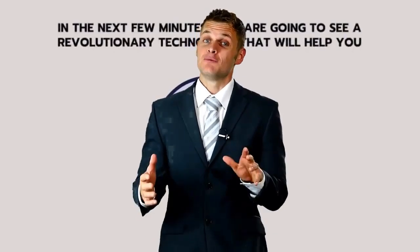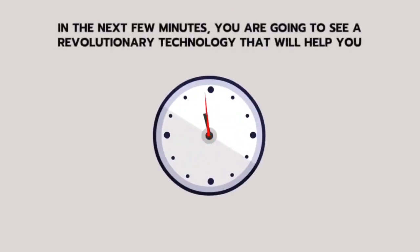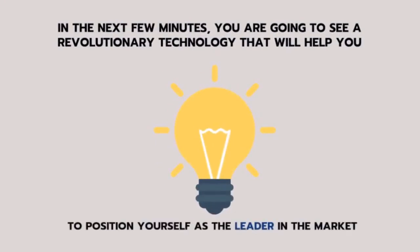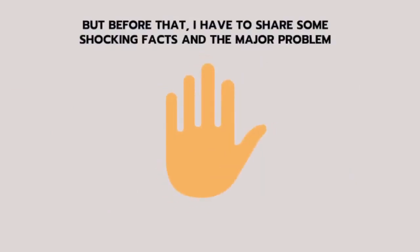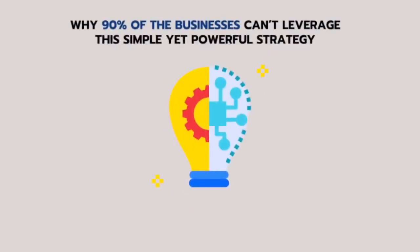Watch this new and innovative method of saving money on utilities. In the next few minutes, you are going to see a revolutionary technology that will help you position yourself as the leader in the market, getting more attention and engagement, generating more traffic and ultimately making more money in any niche within minutes. But before that, I have to share some shocking facts and the major problem why 90% of businesses can't leverage this simple yet powerful strategy.